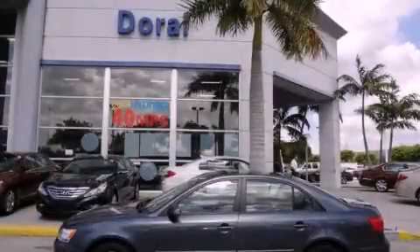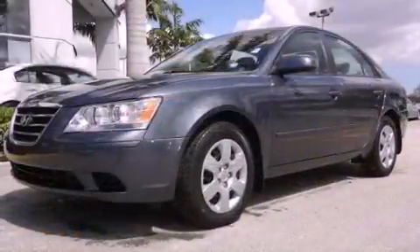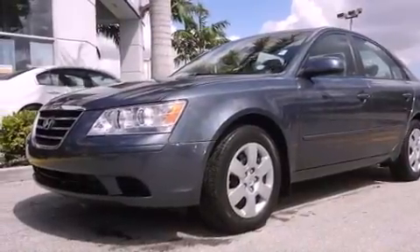This is a certified pre-owned 2010 Hyundai Sonata. It features a four-cylinder engine and an automatic transmission.